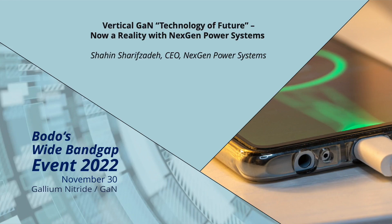Welcome. I'm Shaheen Sharif, CEO of NextGen Power Systems. The title of my talk is Vertical GAN Technology of the Future — My Reality with NextGen Power Systems.